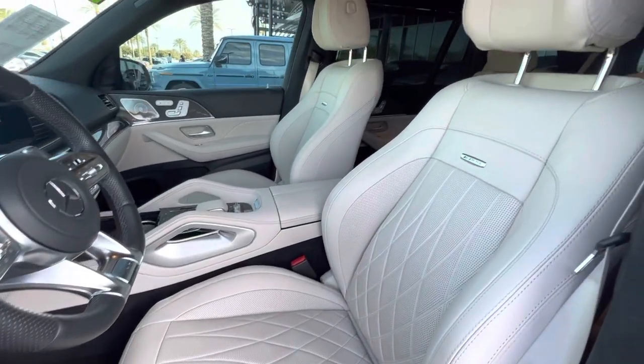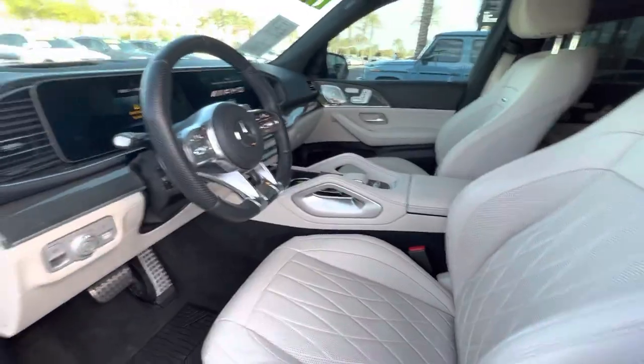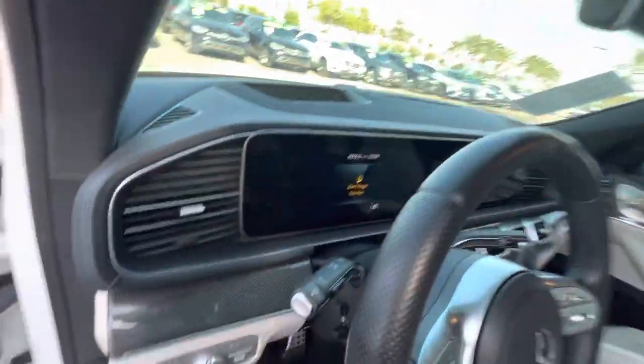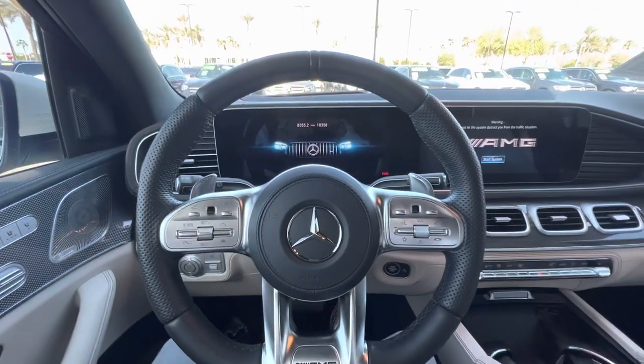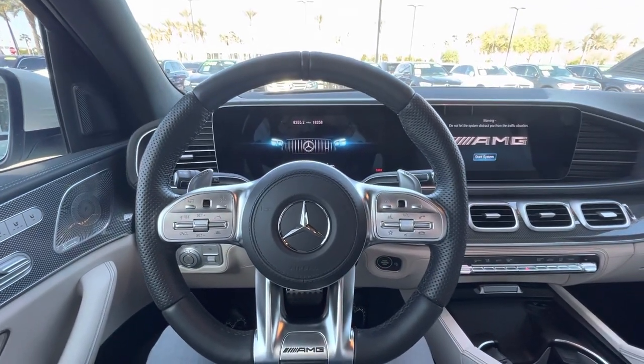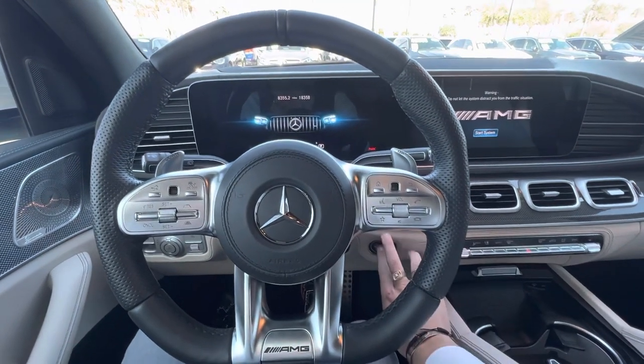The leather is in great shape too — I love that diamond stitch, just a fantastic finish. Hopping on in here, you get that wonderful thud as well as the AMG display that pops up there. Fire it on up.